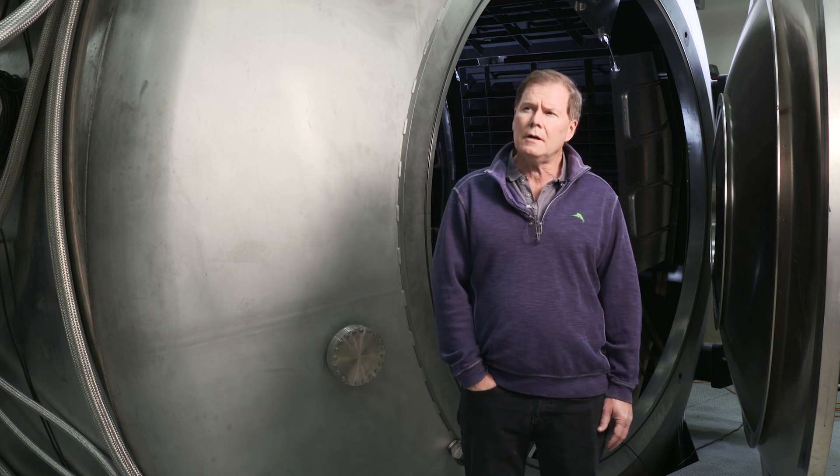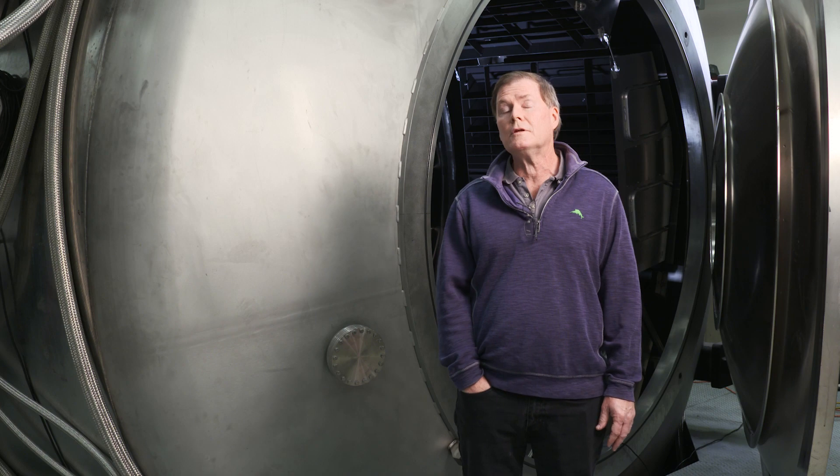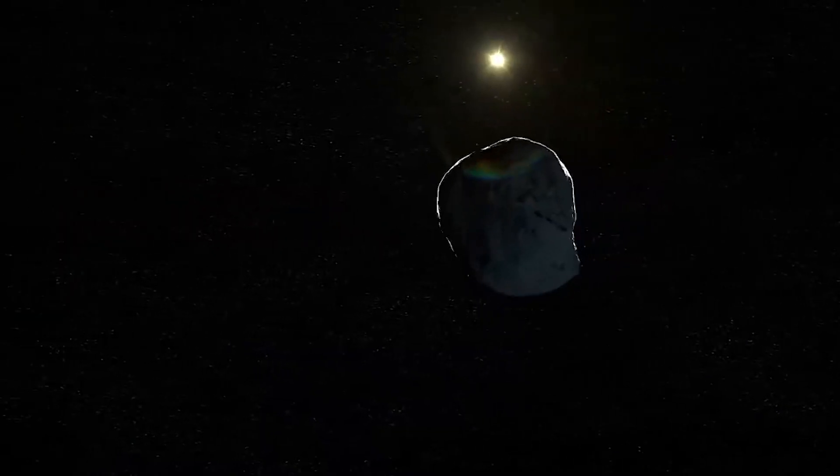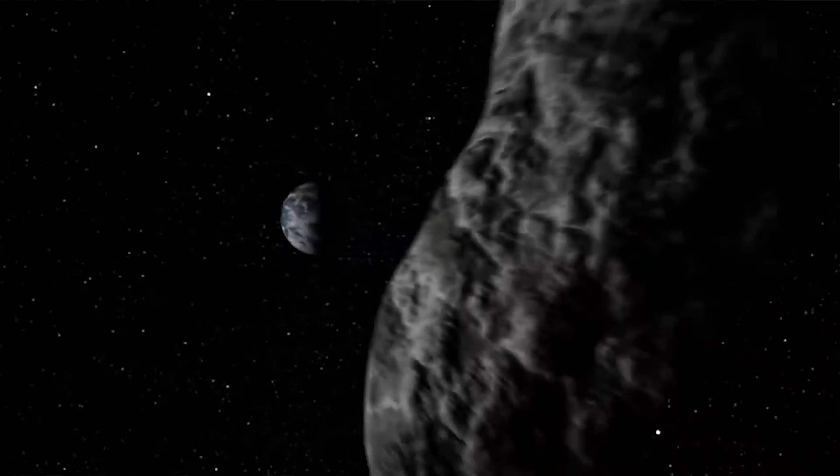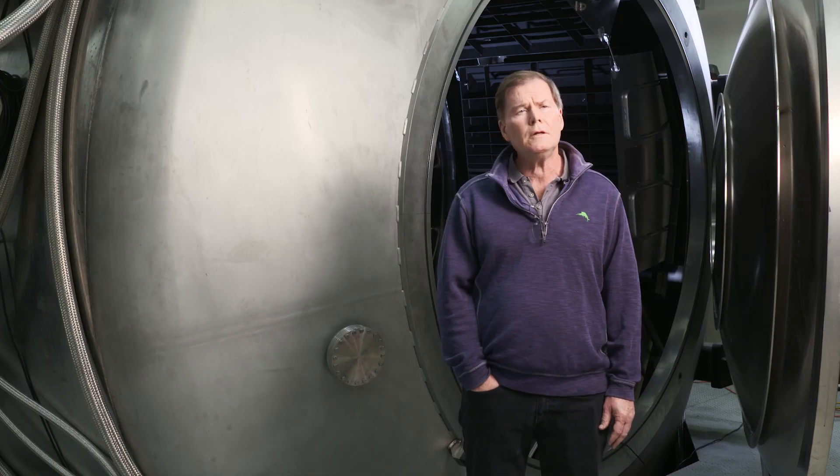The mission is going to test advanced technologies, of which the NEXT ion engine is one. This is the maiden flight of NEXT, so it's very significant for those of us who have worked on that ion engine — and it could be very significant when there is an asteroid on a collision course with Earth that we want to deflect.